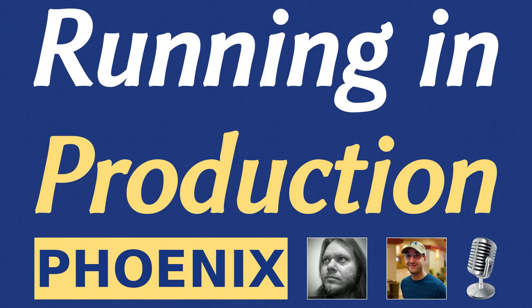You're listening to the Running in Production podcast, where developers and engineers talk about their tech stacks, lessons learned, and general tips from running web apps in production. Here's Nick and today's guest. Welcome to Running in Production. Today I'm with Gabriel Robertson, who is running Phoenix in production, and Phoenix is a web framework written in Elixir.